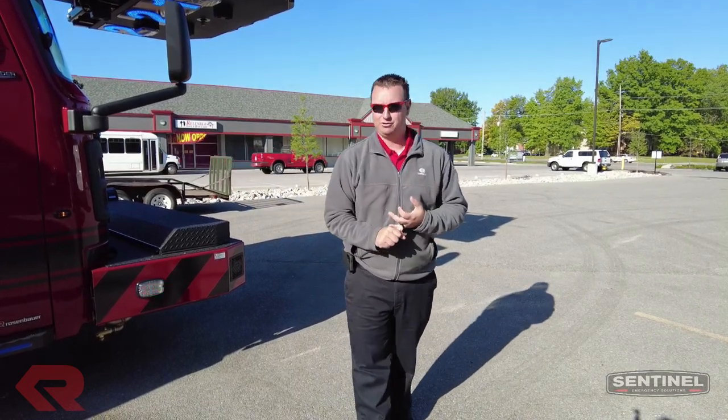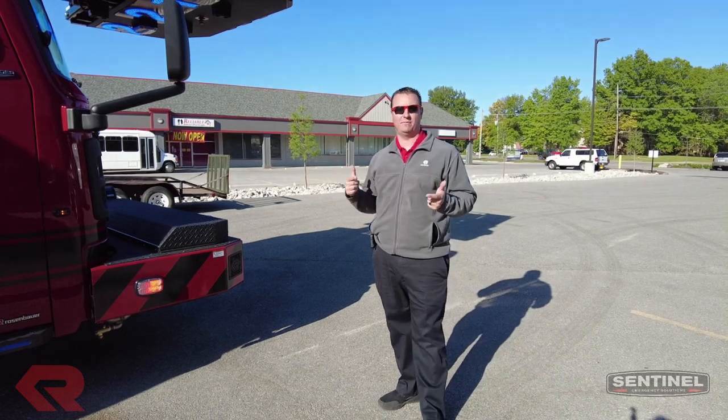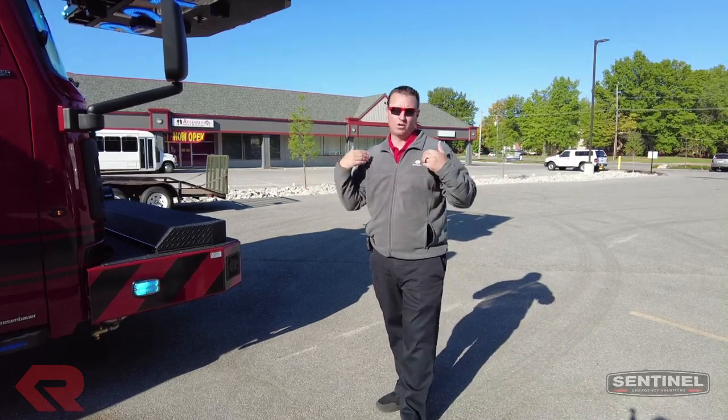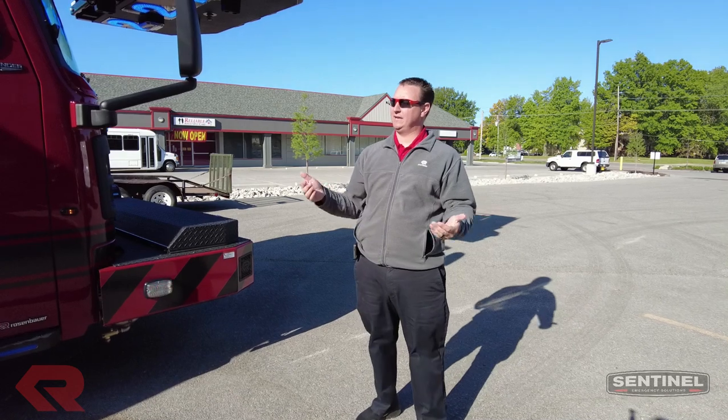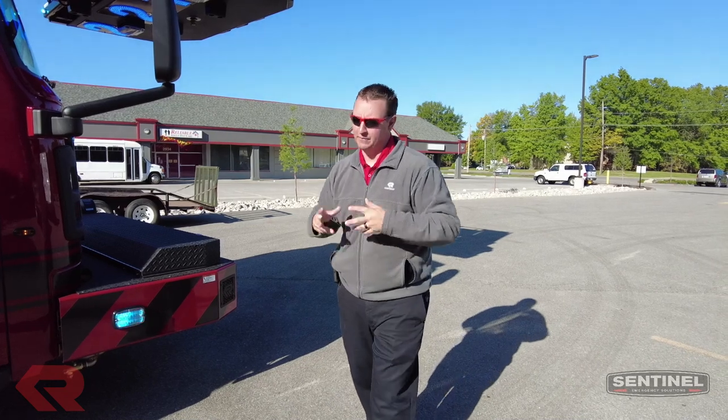So thank you again to Monarch. Check out our Sentinel Quick Hit videos, check out our YouTube page — subscribe, give us some comments, tell us what you guys want to see from us. We try to do these videos for all the departments so that way they can get ideas on what they want on trucks and the things that they're looking for. If you've got a comment, if you want to see something different, if you've got ideas, hit us with all those things and we'll make those videos for all of you. Thank you on behalf of Sentinel.